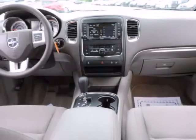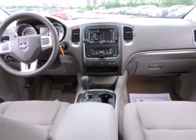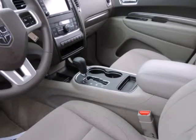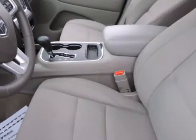Remote Keyless Entry, Remote USB Port, SiriusXM Travel Link, and Steering Wheel Mounted Audio Controls. If you demand the best, this wonderful 2013 Dodge Durango is the SUV for you.